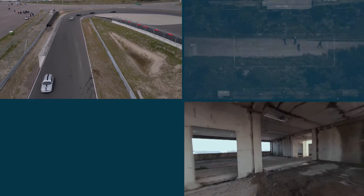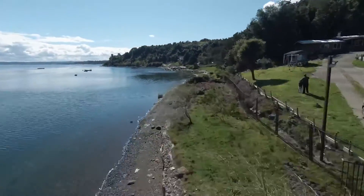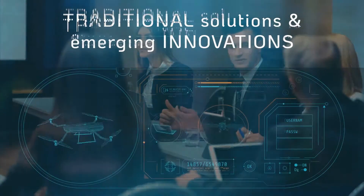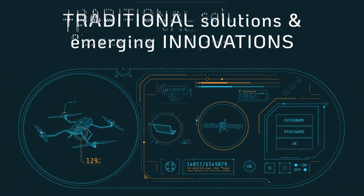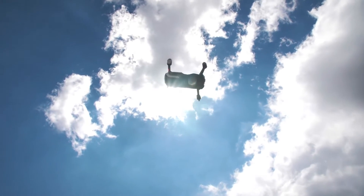The increasing proliferation of drones and the rapidly increasing number of drone incidents and incursions is driving heightened demand for counter-drone mitigation technologies to address security and safety concerns. These options include both traditional solutions and emerging innovations. Let's review each and examine relevant considerations.